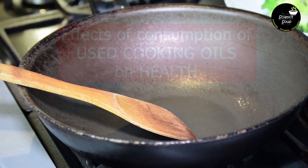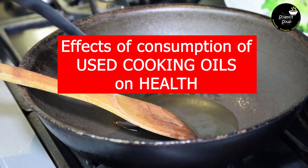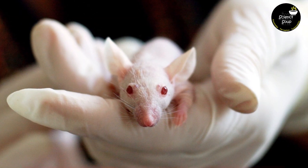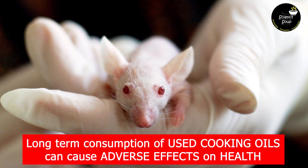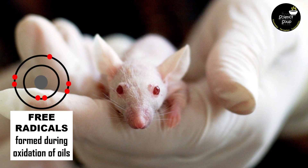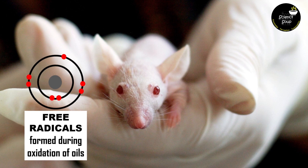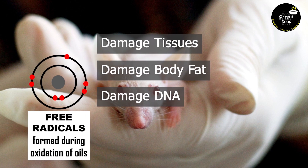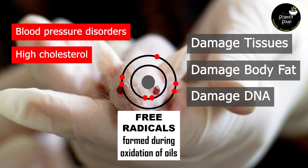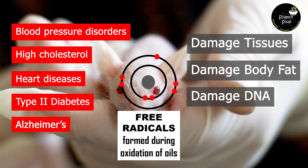But do these changes have any effect on our body? To find out the effects of consumption of used cooking oils on health, there are a lot of studies done on lab animals. Most of the experiments conclude that long-term consumption of used cooking oils can cause adverse effects on our health. The free radicals formed during the oxidation of oils can damage tissues, fats and DNA of our body, which may lead to severe diseases like blood pressure disorders, high cholesterol, heart diseases, type 2 diabetes, Alzheimer's, and in some extreme cases, it may even cause cancer.